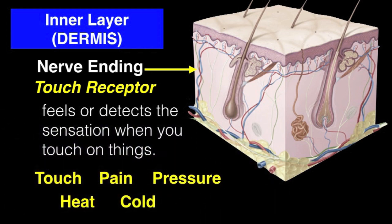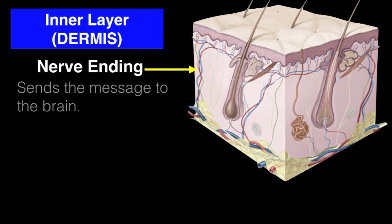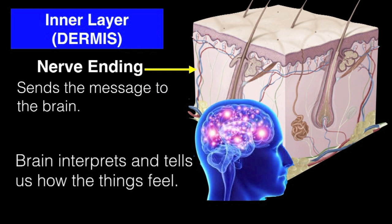The touch receptors respond to pain, pressure, heat, and cold. It is the nerve ending that sends the message to our brain, and it is the brain that interprets and tells us how things feel.